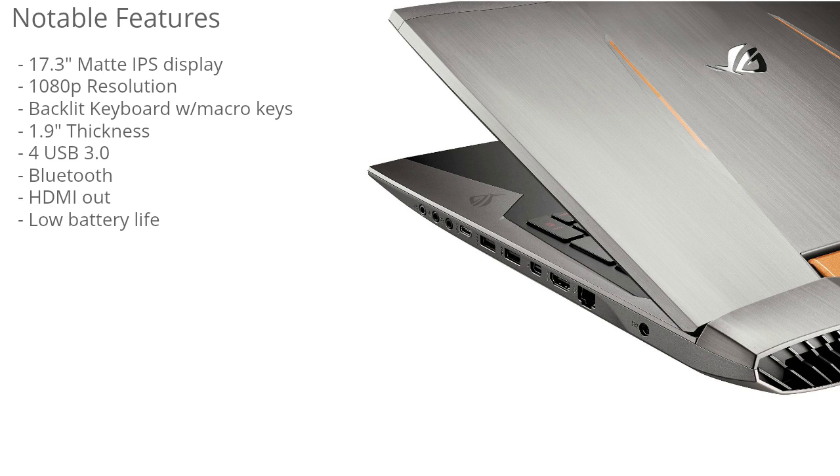It has a 17.3-inch matte IPS panel display, which is one of the best types of panels on the market. IPS panels allow you to view from any angle without any loss of color, which is great for gaming. The 17.3-inch screen provides a really immersive experience, especially combined with its 1080p resolution, which makes everything look amazing.